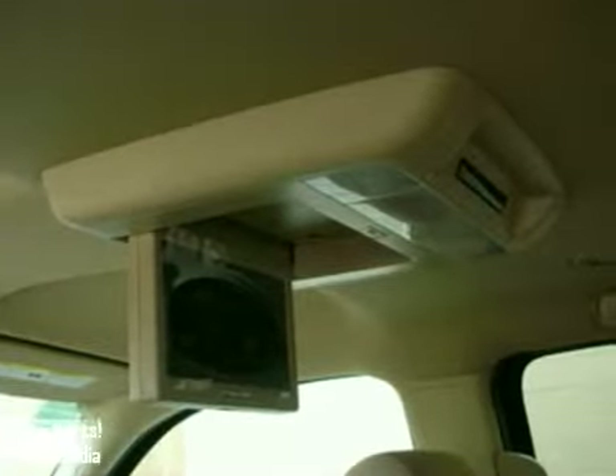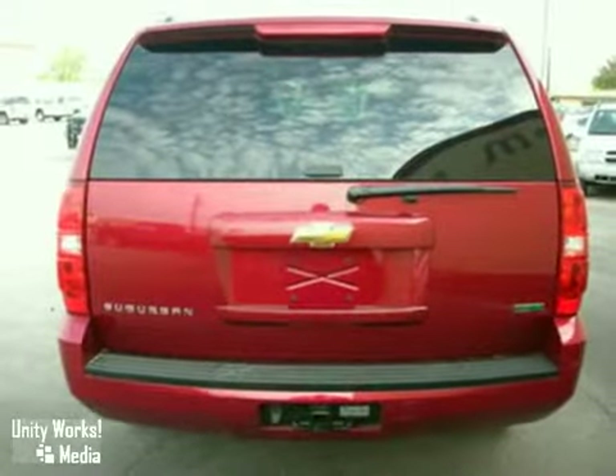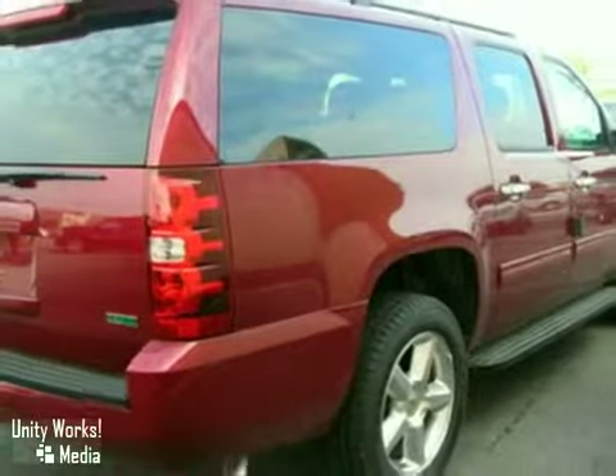And with a DVD entertainment system and an anti-theft system, it's bound to sell fast. Come in today and take it for a test drive.